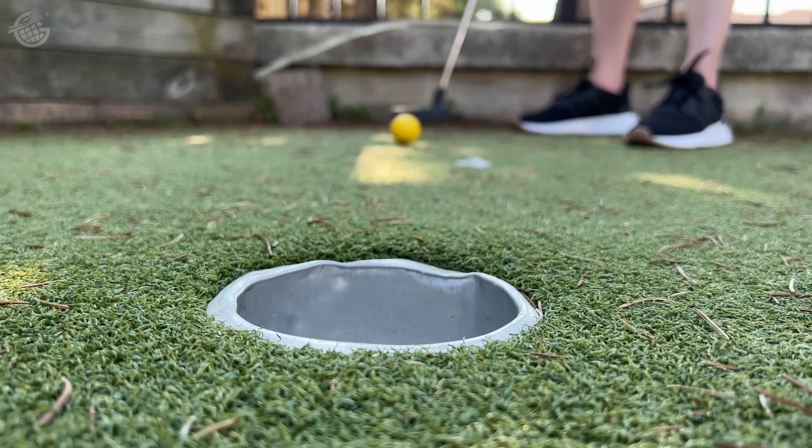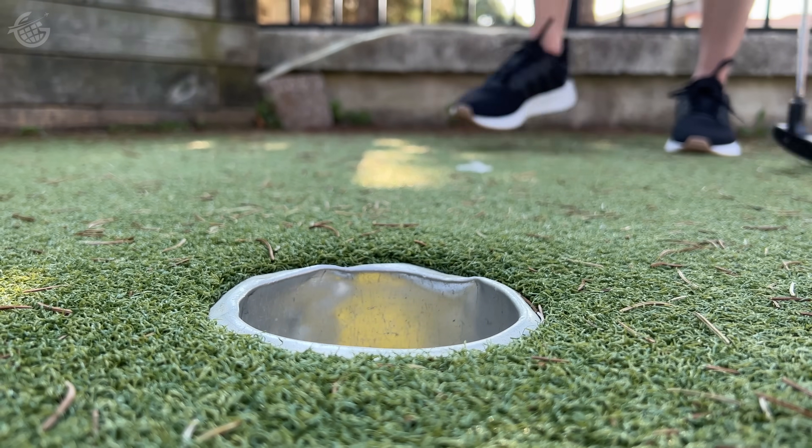Its mini golf course even set us up perfectly for our next adventure. If I make this putt, we're flying Spirit Airlines tomorrow. Yay! Can we do it first class? We'll find out. Between now and the next time — see you, who knows anymore.